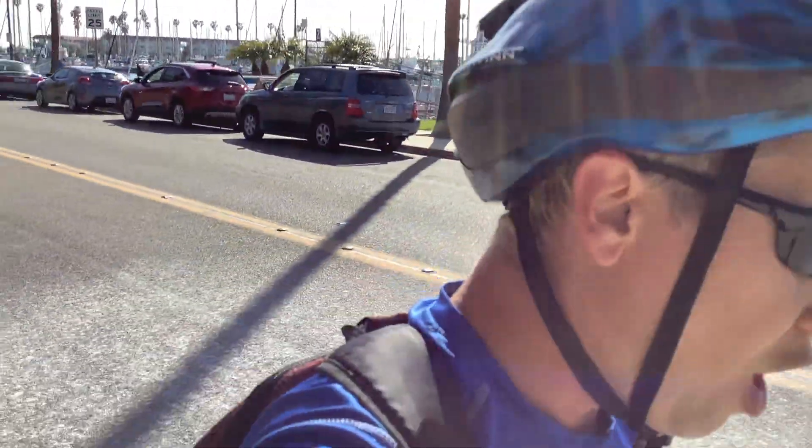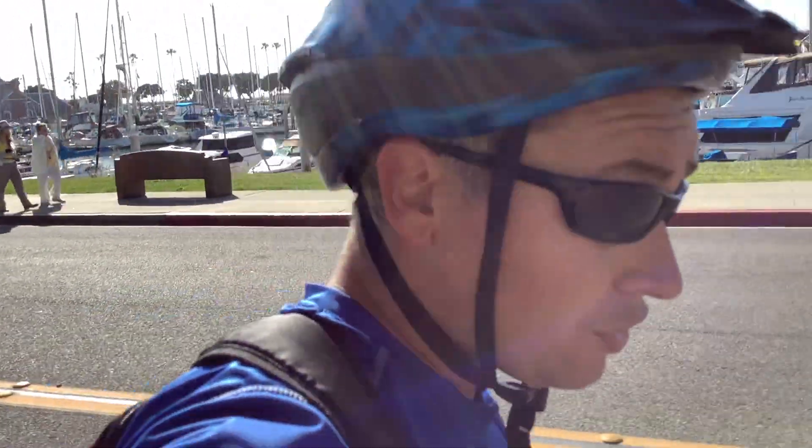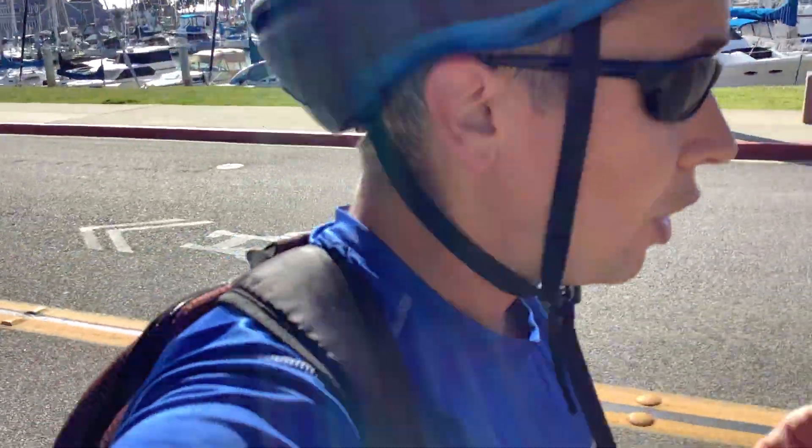I can hear that car coming because I don't wear headphones when I skate. So if you're on the road, don't wear those headphones — it's not worth it, it's not safe. You want to be able to hear those cars coming.